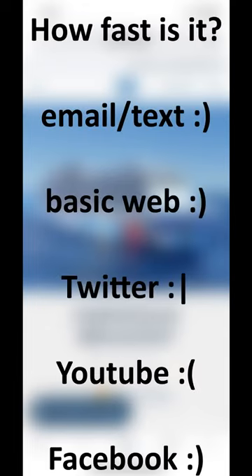Overall, the speed is very good for email and texting. It can handle websites with basic content, and Twitter loaded just fine for me, but some of the videos were a little slow to load. YouTube videos did not load at all. We were able to post on Facebook without any problems.